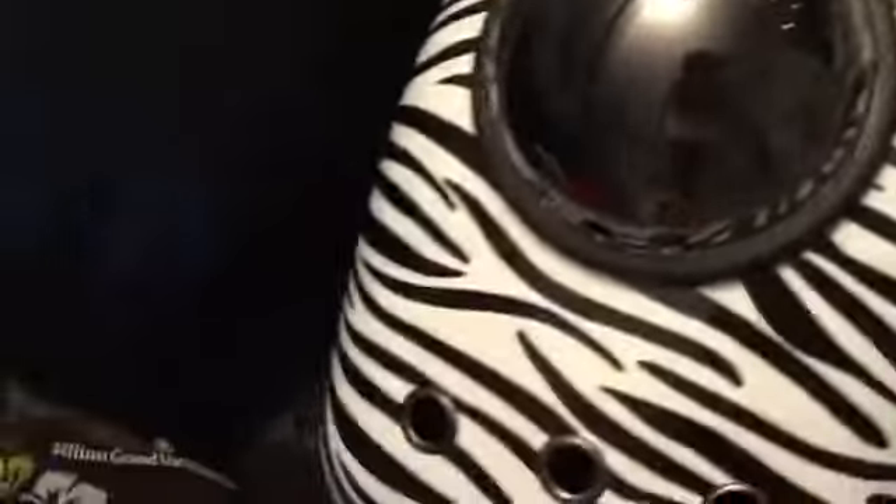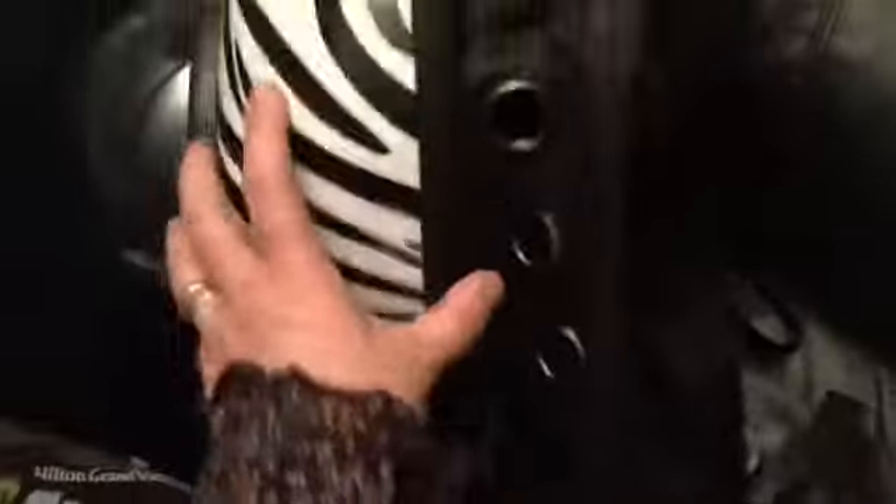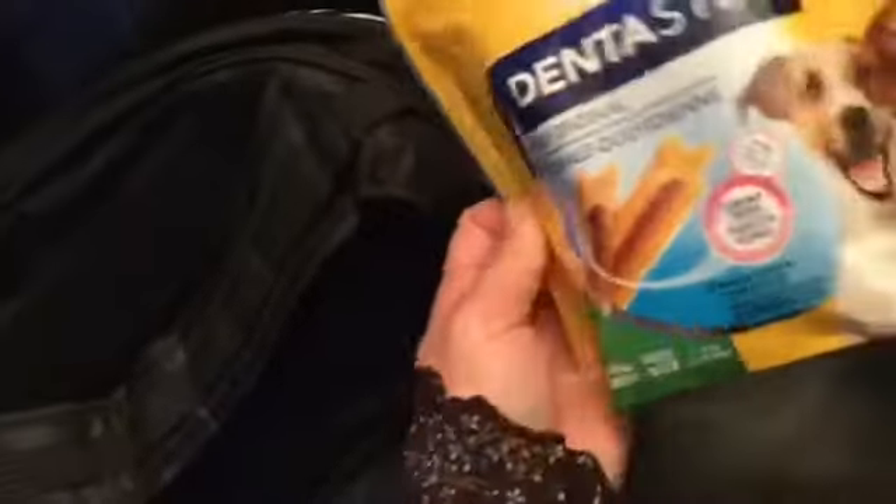This is a backpack I bought from the marketplace — it's brand new. You can see the holes inside. There are holes so she can breathe fresh air.